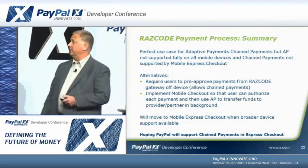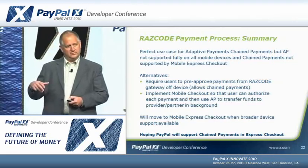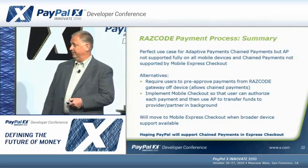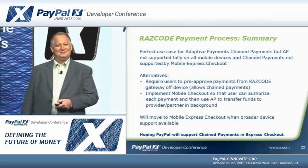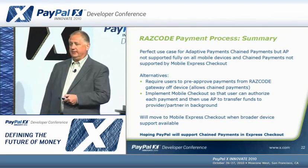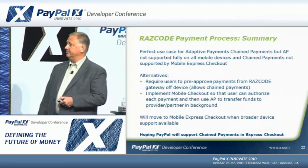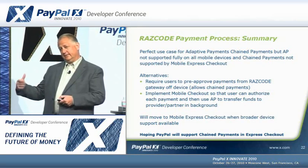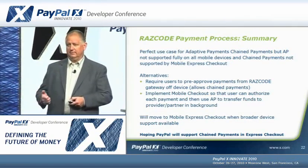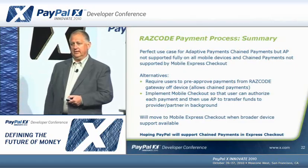This system is a perfect use case for adaptive payments chain payments. Unfortunately, chain payments are not completely supported on mobile phones — they're not supported on mobile express checkout yet. My plea to PayPal: please put chain payments into mobile express checkout. We had two options: pre-approvals, where users pre-approve payments without entering credentials each time, or implementing mobile checkout so they authorize each payment and then do the AP transfer. We took the latter approach because it gives people more confidence when approving one at a time, though I expect that to change as the brand and APIs evolve.